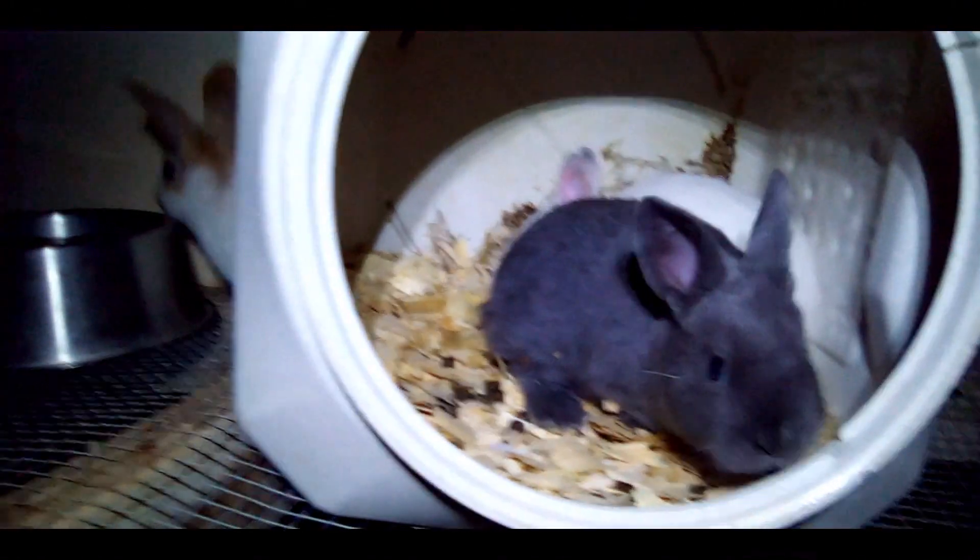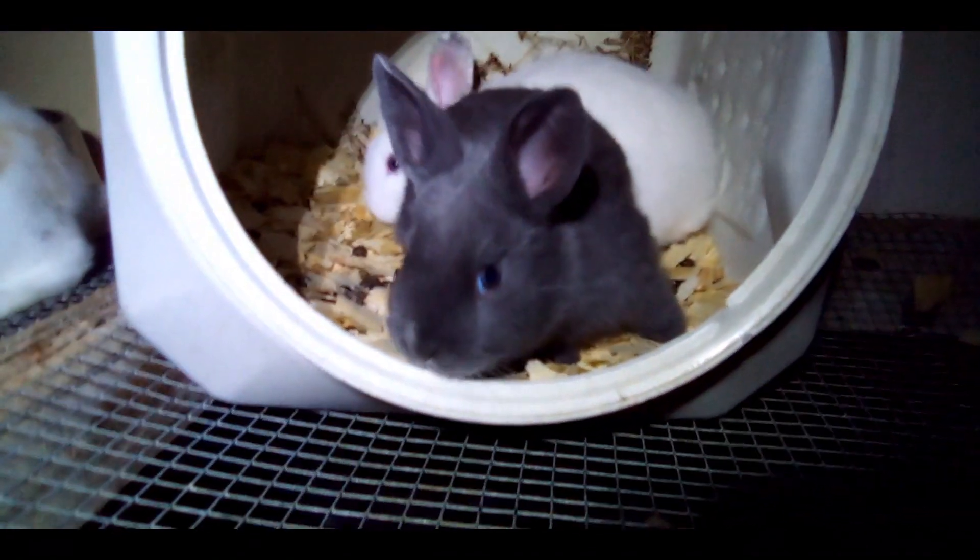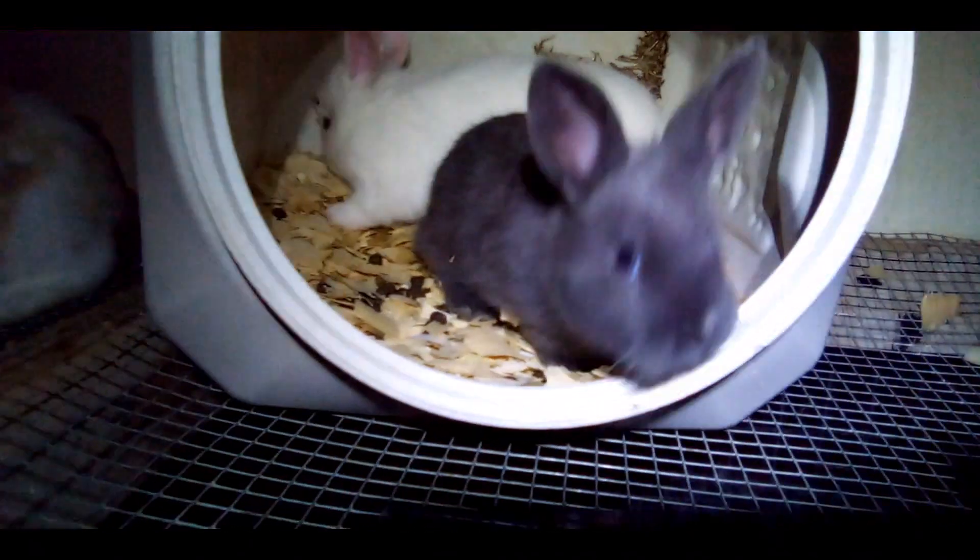Lavender is a blue rabbit. She's about five weeks old because she was four weeks old when we got her and it's been a week since we got her.